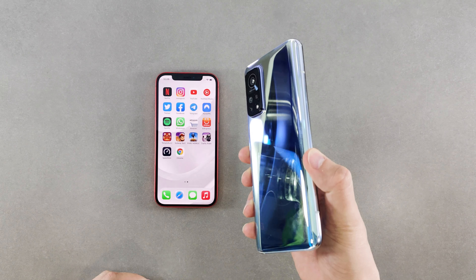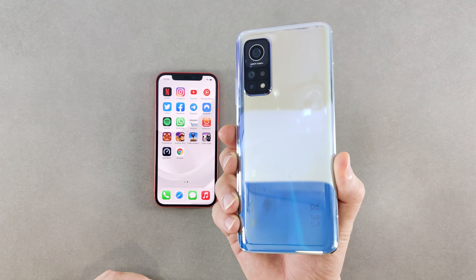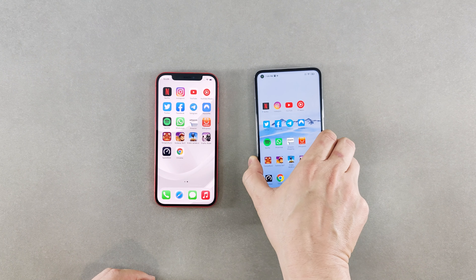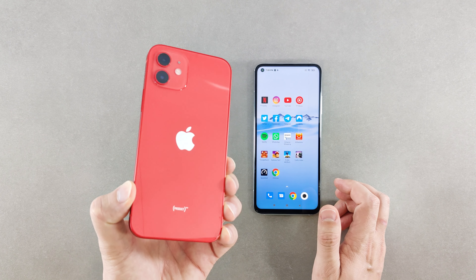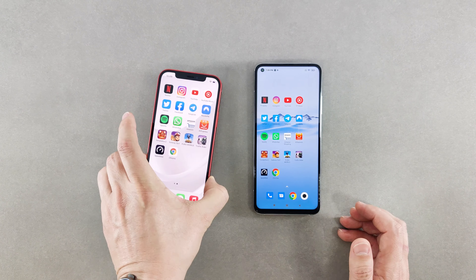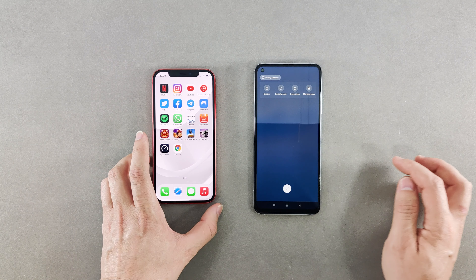The Mi 10T Pro with this shiny blue color is equipped with the Snapdragon 865 and comes with 8 gigabytes of RAM. On the left side I have the iPhone 12, which has the latest chipset from Apple, the A14 Bionic, and like the previous year it still comes with 4 gigabytes of RAM.